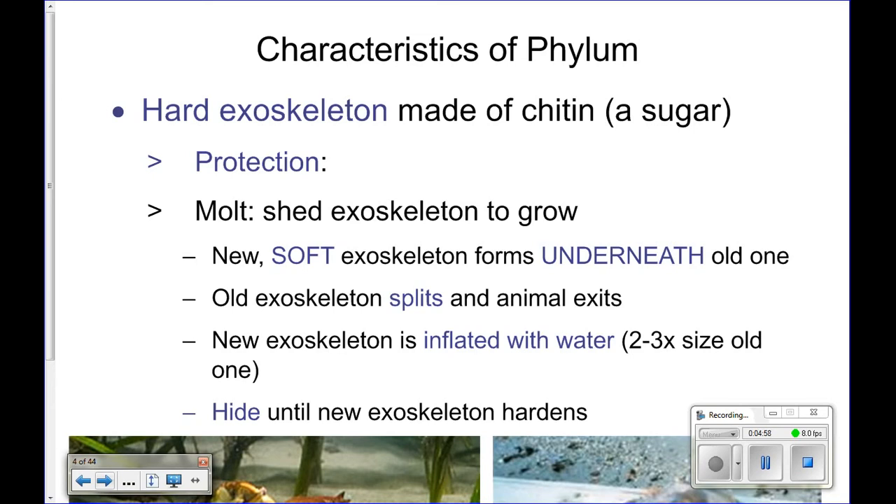You have an endoskeleton — your bones are on the inside of your body, and your muscles attach to your bones. When your muscles contract, it pulls on those bones and you're able to move. Crabs, lobsters, and all arthropods have an exoskeleton — their skeleton is on the outside of their body. The same thing happens: muscles attach to that exoskeleton, pull on it, and they're able to move.